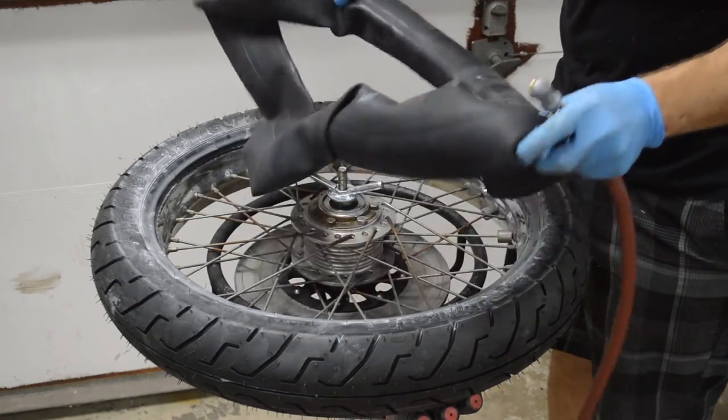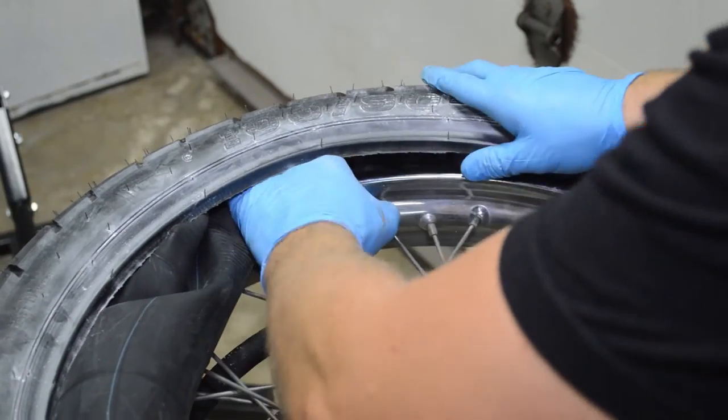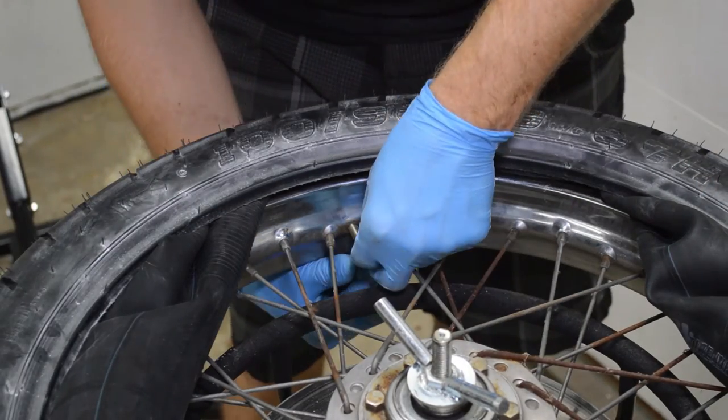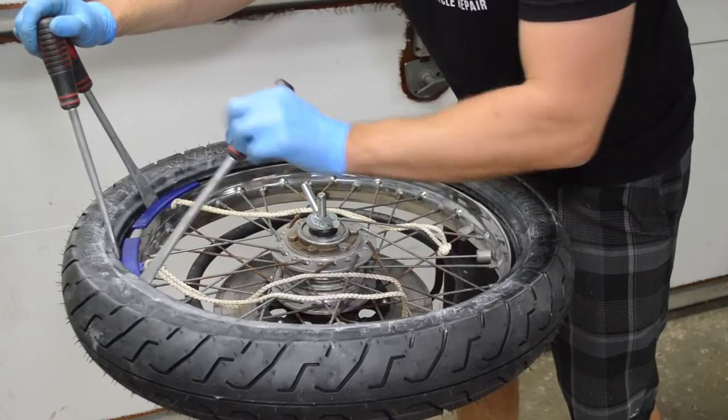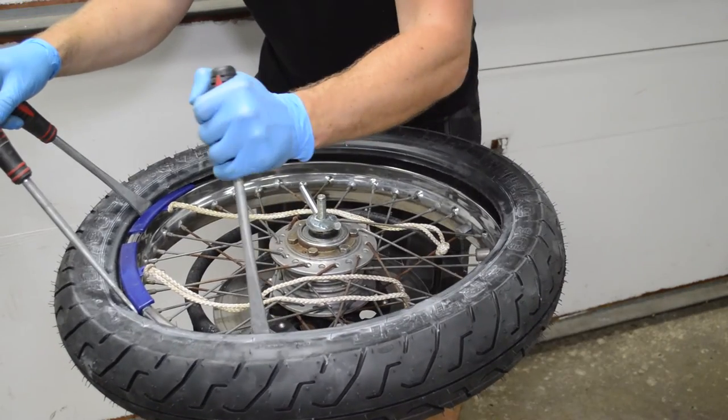Next, fill up the new tube with a small amount of air, just enough for it to take shape. Install the tube into the tire and feed the valve stem through the hole in the rim. Install the lock nut. Once again, work the bead over the rim, being careful not to pinch the tube with the tire lever.